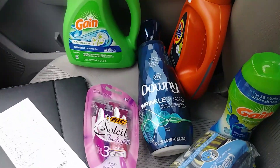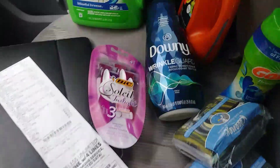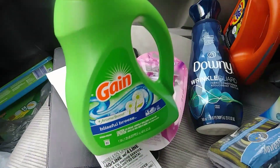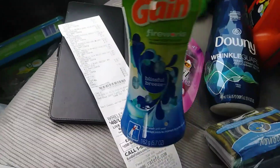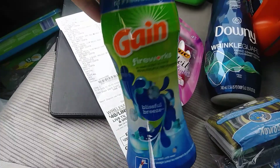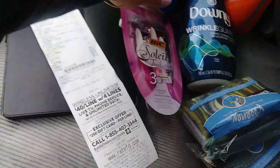Good morning, guys. I went to Family Dollar this morning, so here's everything that I got. I got one of the new Blissful Breeze Gain, the 40 ounce. I wanted to try the new Blissful Breeze Fireworks, and they smell so good. There's a $2 digital for both of those, and they're on sale for $3.95 this week.